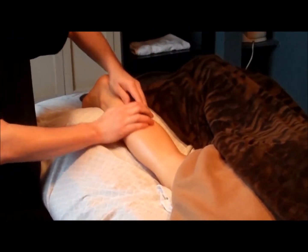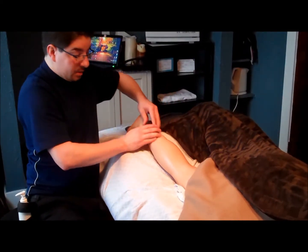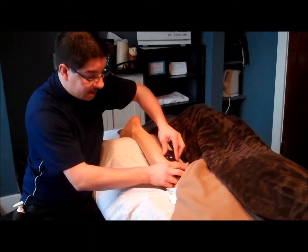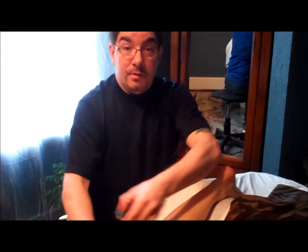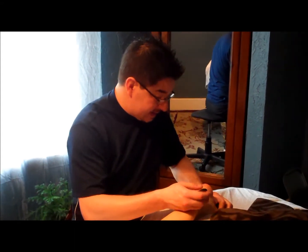Now that we've moved on to the leg area — for the sake of the video there's a lot of conversation going on. During most massages there's usually little to no talking. I've had some people who don't say a word the entire time and others who engage in conversation. We've also turned all the lights on for the video to make it easier to see, but generally it's a lot more dark.